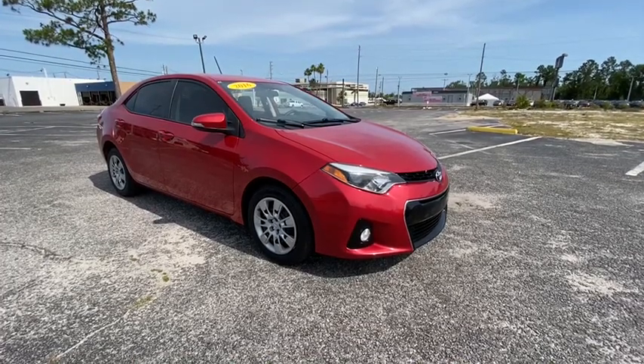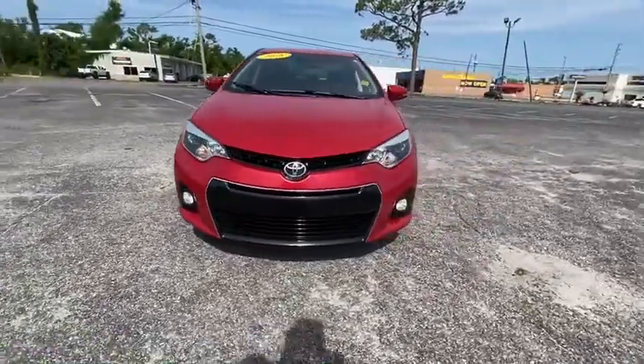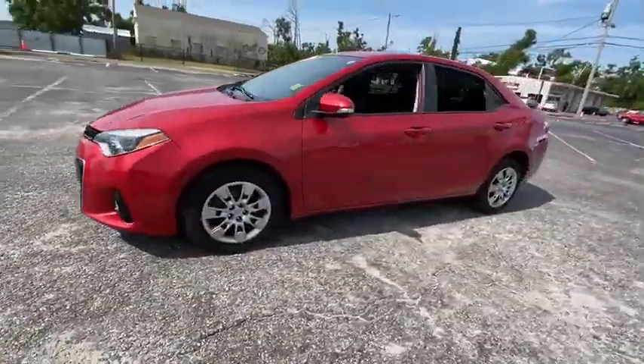Looking for the right vehicle? Check out the 2016 Toyota Corolla. The Corolla is still a great option for those who want dependability, comfort, and value.